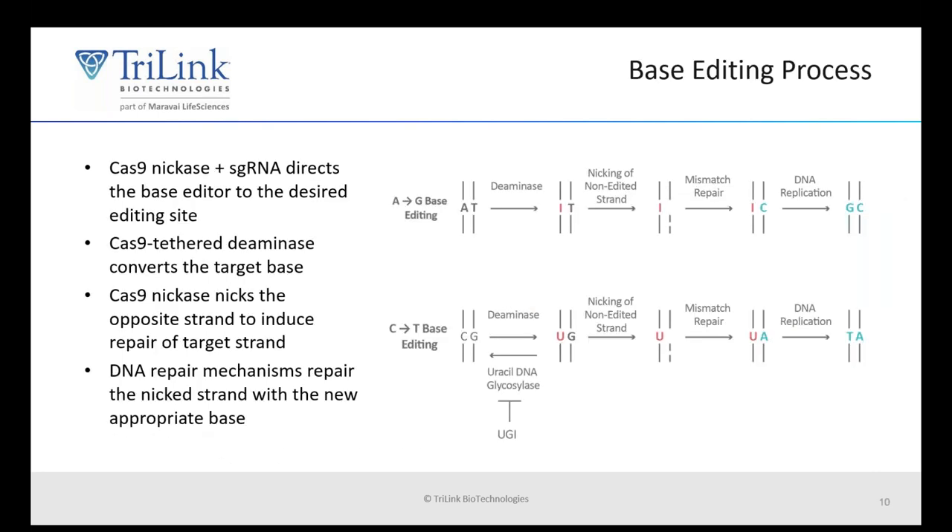Here is a general overview of how the base editing process works. A Cas9 nickase and a guide RNA direct the base editor to the desired editing site. The deaminase converts the target base, and then the Cas9 nickase nicks the opposite strand to induce repair of the target strand. DNA repair mechanisms then repair the nicked strand with the new appropriate base.